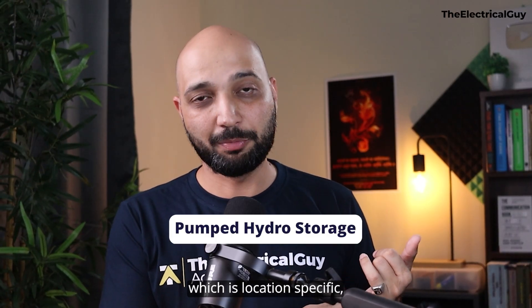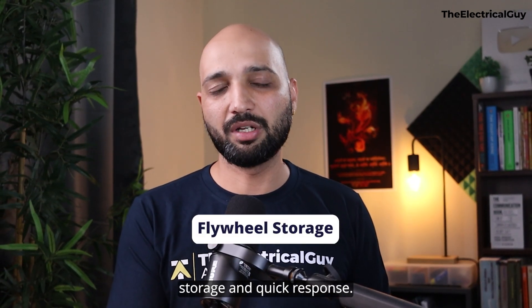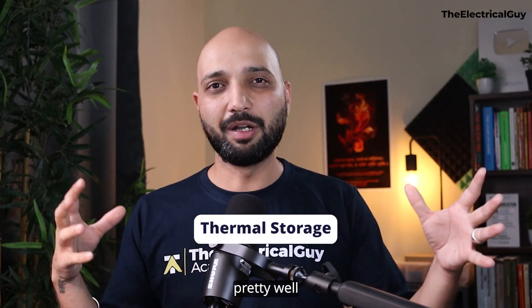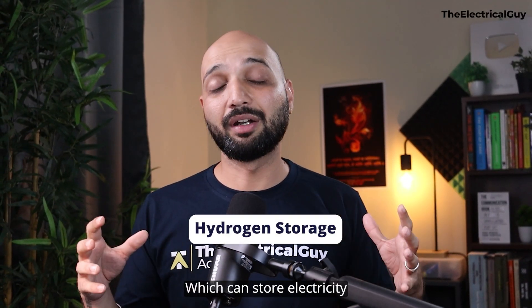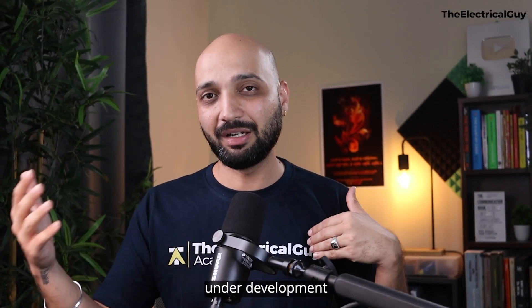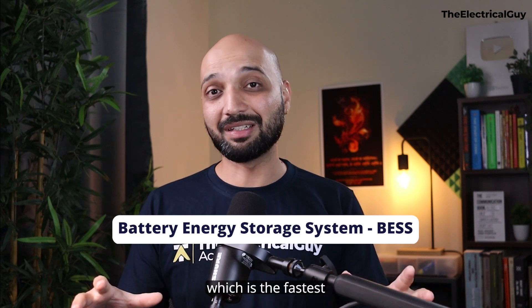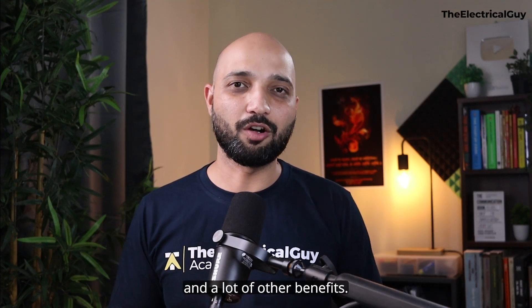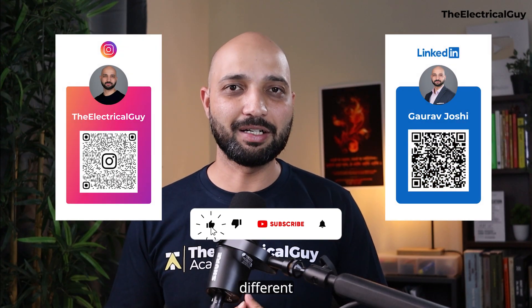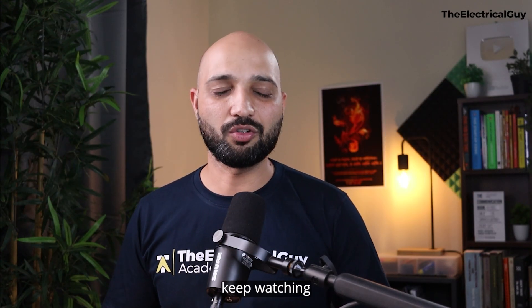That was the overview of different grid-scale energy storage technologies available today. We covered pumped hydro (location-specific but proven, with huge storage capacity), flywheel storage (great for short-term storage and quick response), thermal storage (works well with solar but location-specific), hydrogen storage (can store electricity for months but still under development), and battery energy storage systems (the fastest growing technology, offering versatile use cases, flexibility, modularity, and many other benefits). I hope this video helped. Thank you for watching — keep watching, keep learning.